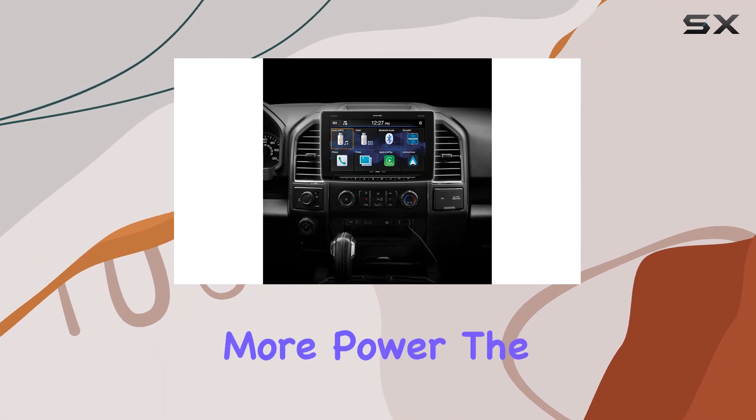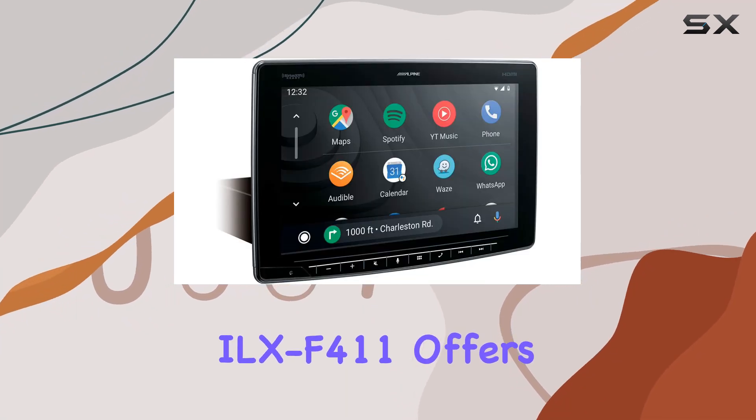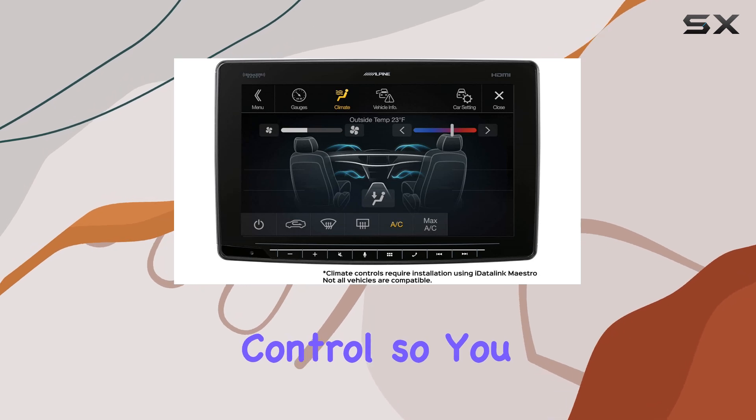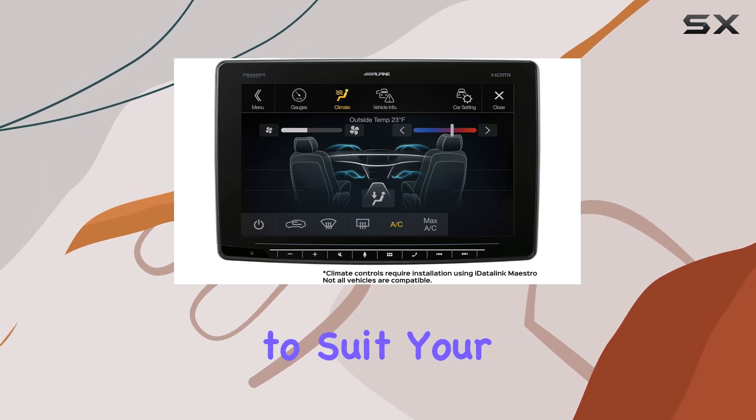And if you crave more power, the Ilex F411 offers three sets of true 4V preamp outputs with subwoofer level control, so you can customize your audio setup to suit your preferences.